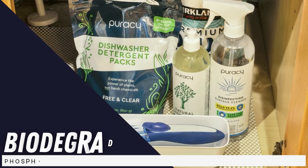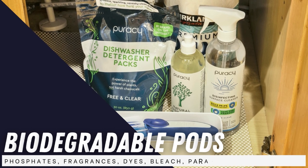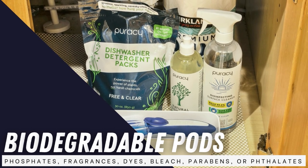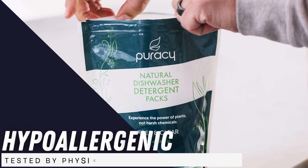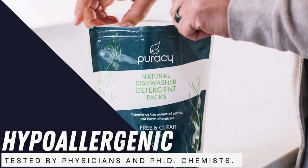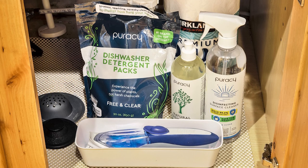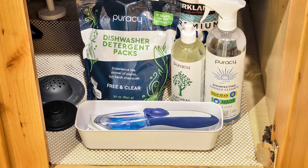Along with a Leaping Bunny certification, these biodegradable pods also boast a formula made without phosphates, fragrances, dyes, bleach, parabens, or phthalates. All Puracy products are hypoallergenic and guaranteed to be tested by physicians and PhD chemists. With a clear dedication to plant-powered, safe ingredients, these pods are a natural winner that can work in just about any dishwasher.